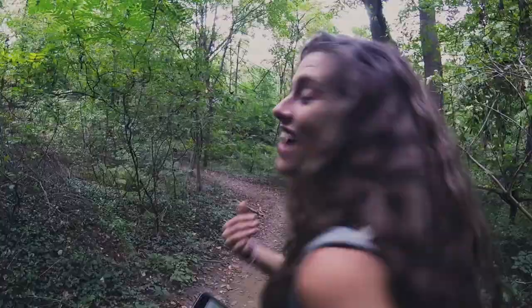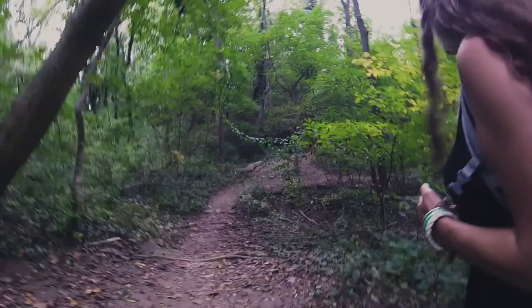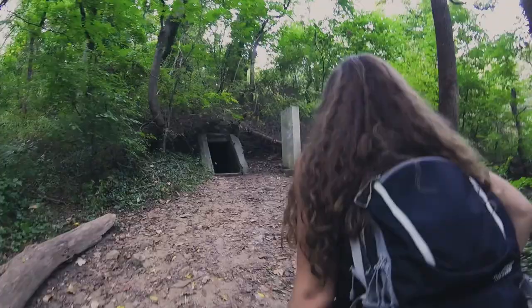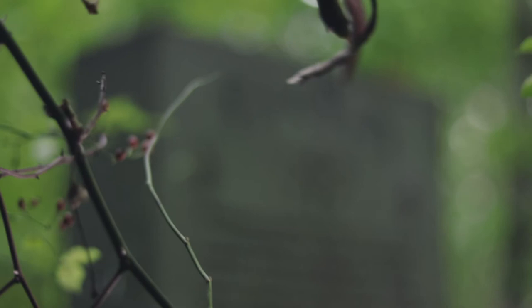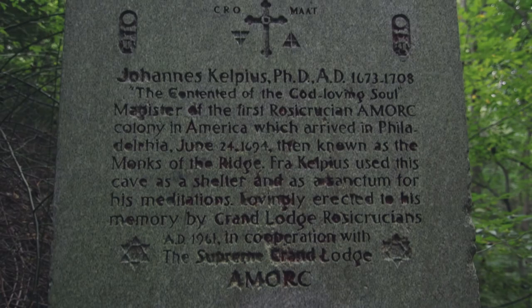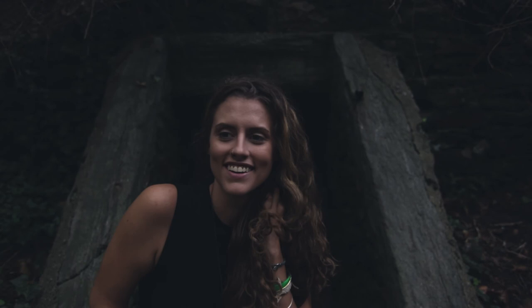I almost feel like a weird energy coming from over there. It feels cold. The hair on the back of my neck is standing up. Want to go on? We have a light. So we turned the light on and it is completely stoned — kind of a creepy feeling, kind of a claustrophobic feeling.